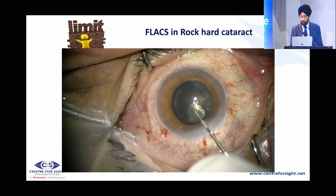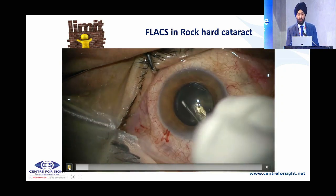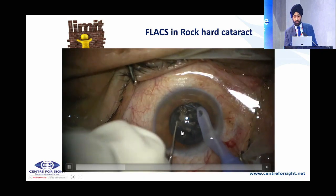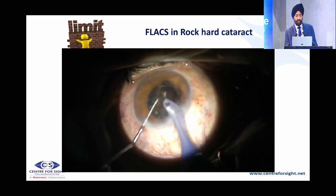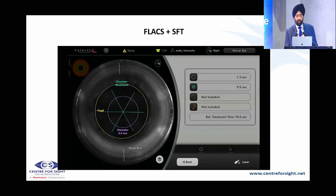Rock hard cataract is another difficult situation. You can get a good capsulotomy, and as long as the cataract is not white, you are able to get separation. You can see these bubbles coming through and fractionation occurring in a black cataract. Even in a rock hard cataract, the femto aids in reducing phaco time.